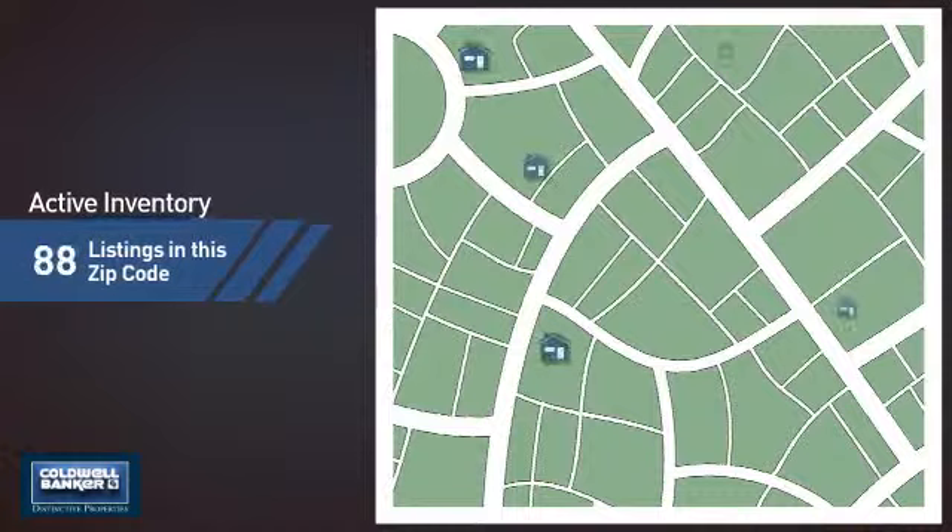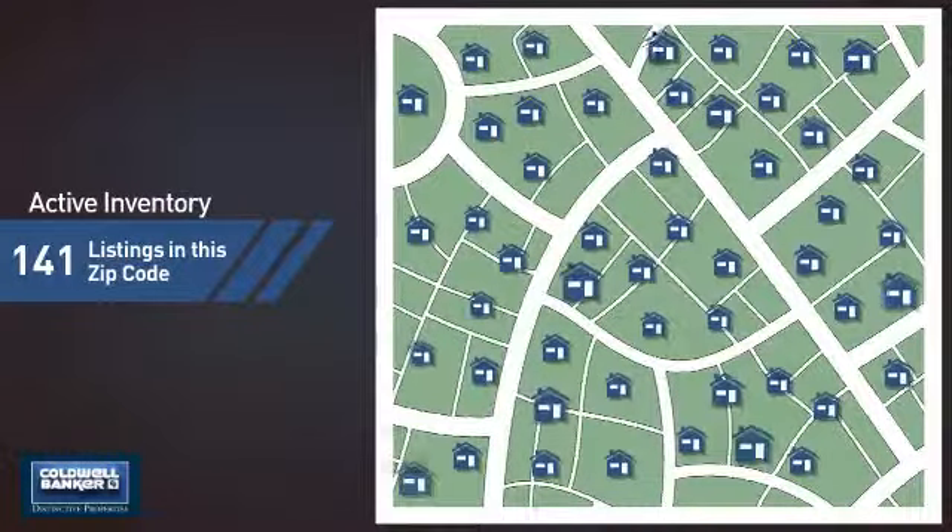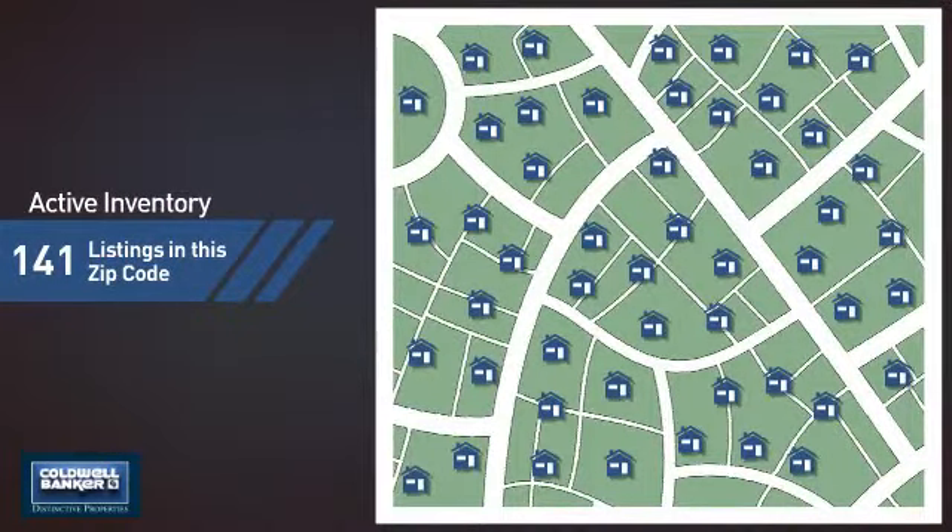Wondering how it stacks up against the competition? There are now just over 140 homes on the market within this zip code.